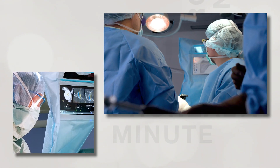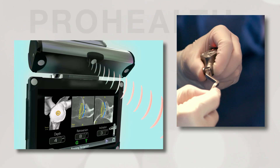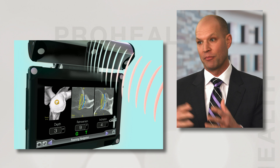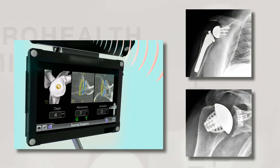We then take that information into the operating room, with receptors attached to the patient's shoulder that a camera in the room sees. The computer then knows where their shoulder is in space, and I'm able to execute that preoperative plan.